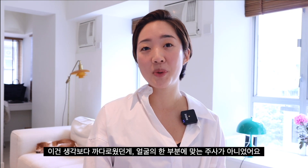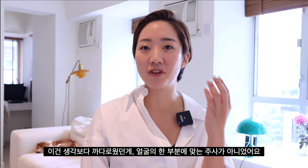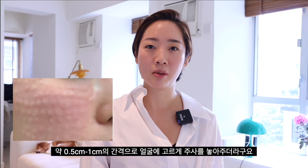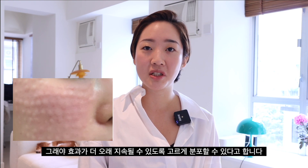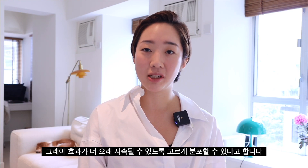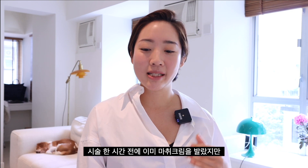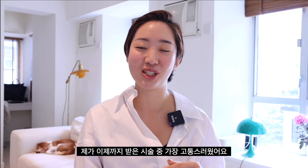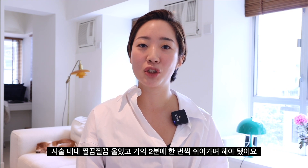This was a tricky one because it's not an injection you get in one part of your face. The dermatologist injected it all over my face, maybe half a centimeter to a centimeter apart from each other, to make sure the fluid goes deeply into my skin and spreads evenly. This included the most sensitive parts of my face like my eye bags, nose, and around my lips. I did apply anesthetic cream one hour before the treatment, but I swear this was the most painful procedure I've ever had in my life — I cried the whole time and had to pause every two minutes.